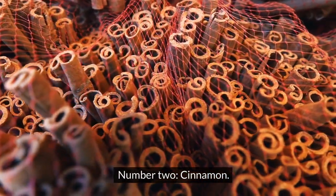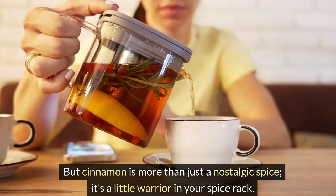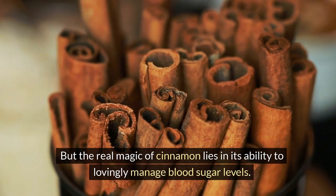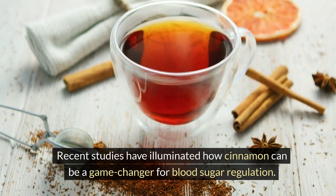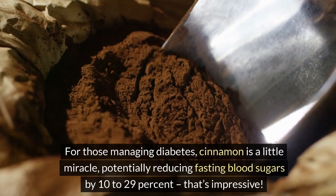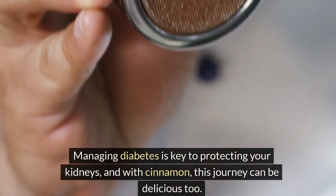Number 2: Cinnamon. Imagine the warm, comforting aroma of cinnamon in baked goods — a scent that takes you back to fond memories. But cinnamon is more than just a nostalgic spice; it's a little warrior in your spice rack. This delightful spice boasts fat-fighting antioxidants and inflammation-busting powers. The real magic of cinnamon lies in its ability to manage blood sugar levels, slowing down carb breakdown in our digestive system and boosting insulin sensitivity. For those managing diabetes, cinnamon is a little miracle, potentially reducing fasting blood sugars by 10–29%. Managing diabetes is key to protecting your kidneys, and with cinnamon, this journey can be delicious too.